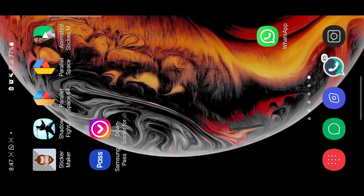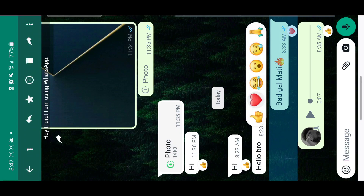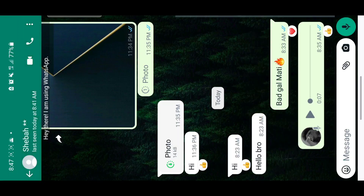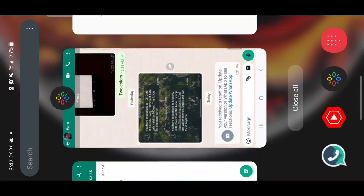The first reason is your WhatsApp may not be updated. When I say reactions, I mean the way to react on messages — when you long press on a message you can give it a thumbs up, a sad face, praying hands, or anything you wish to put on that message. This is one of the reasons the reaction feature is not working.